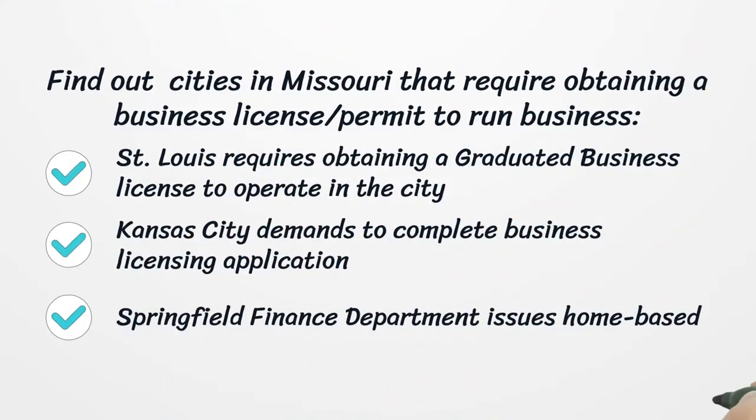Find out which cities in Missouri require obtaining a business license or permit to run a business. St. Louis requires obtaining a graduated business license to operate in the city. Kansas City demands completing a business licensing application. Springfield Finance Department issues home-based business licenses.